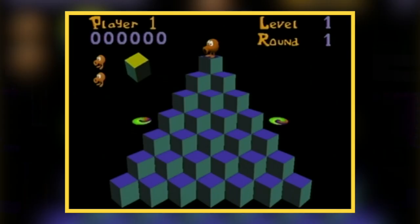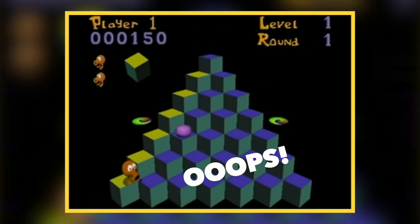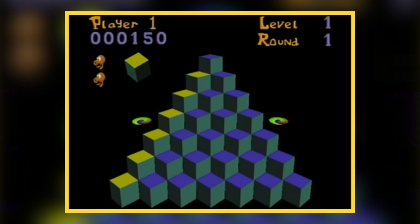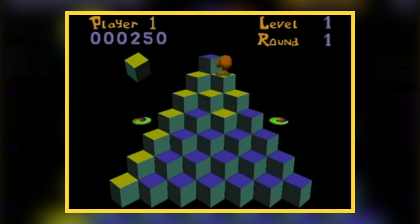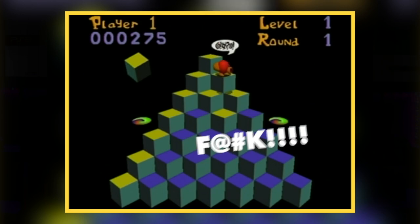A few months back I covered arcade games that were on the Sega Dreamcast, and Q-Bert was one of them. Unfortunately, during that time I didn't have access to the game yet. Playing it now, it's your standard Q-Bert game — if you've ever played Q-Bert on the Atari 2600 — but with upscaled resolution and 3D character models. It's a fun little game, but it's not my cup of tea because there's no real end game.